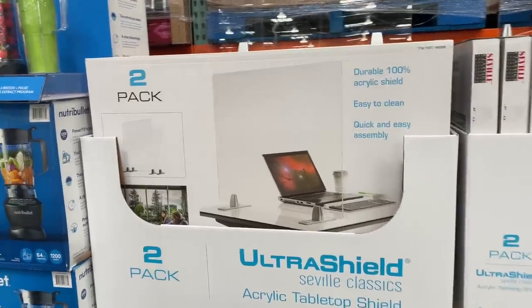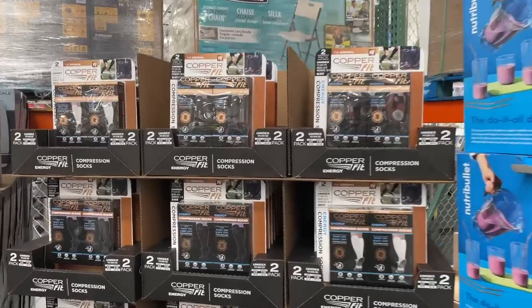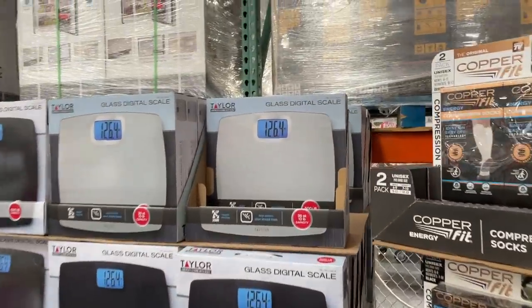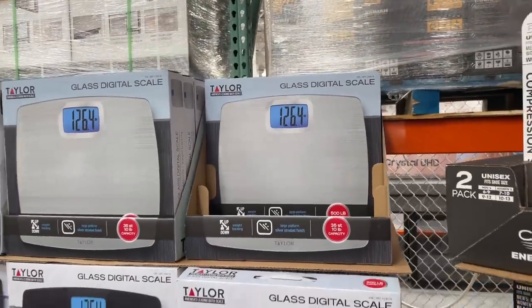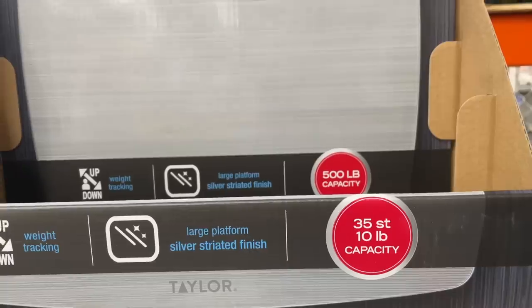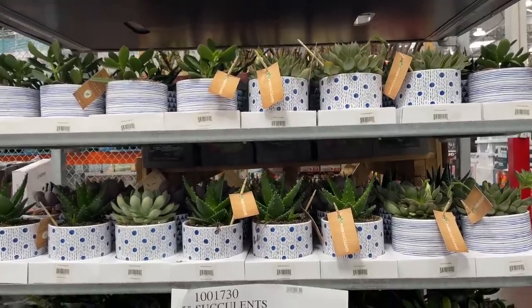Here's something fun — this Nutribullet, $80, normally $100. Compression socks — yes, starting off the new year, same you — $15. New year, same you! Here's a scale, high capacity, normally $15, on sale for $12. Large platform, silver strained finish. Wait — 10 pound capacity? It must be a kitchen scale. I was definitely duped.